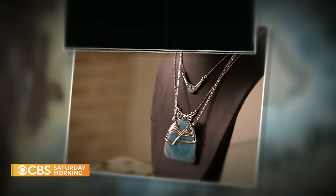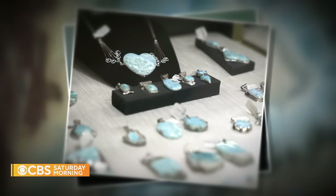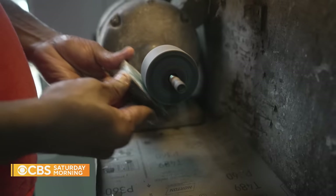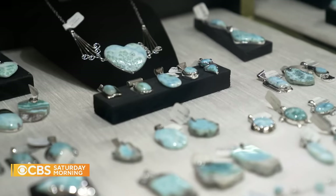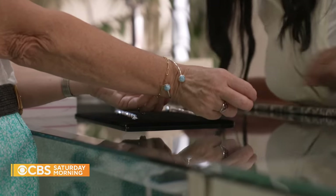It used to be thought of as something your grandma would wear, but now younger generations can't get enough of it. New generations are coming, and it's such a beautiful stone. Artisans shape and polish Larimar for everything from pottery to jewelry, like rings, bracelets, and necklaces.